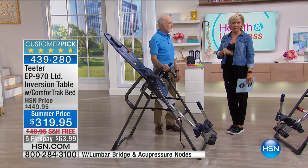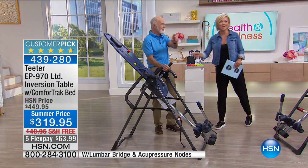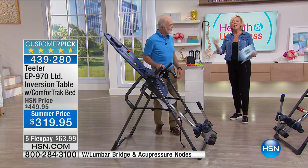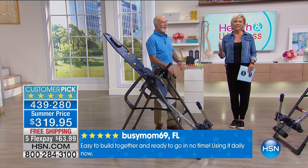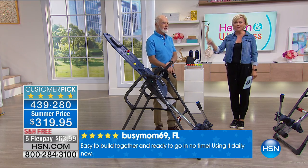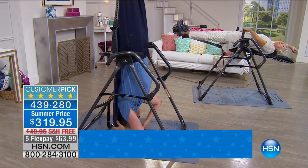Assembly is super easy — 85% assembled out of the box. The hardest thing is getting it out of the box; that's the only complaint we get. You'll spend more time getting it out of the box than assembling it. And this is something you can impact another person by calling — we love hearing from you because we know what a difference this has made in hundreds of thousands of people's lives right here at HSN.